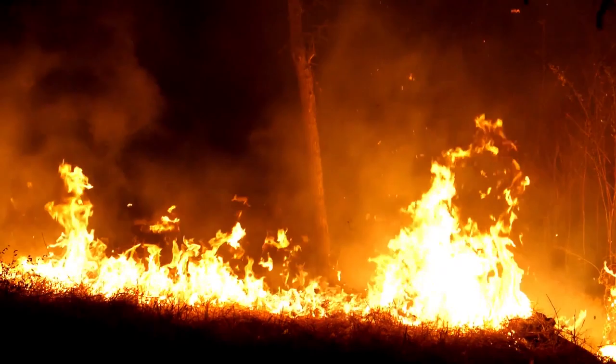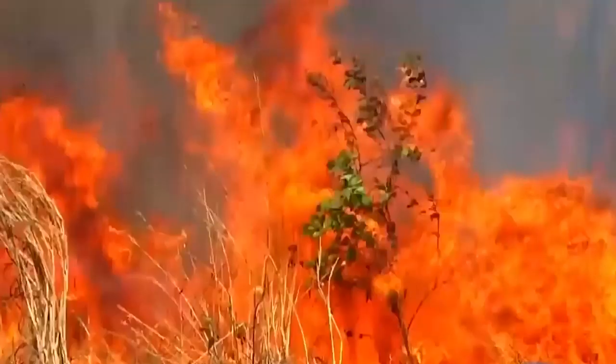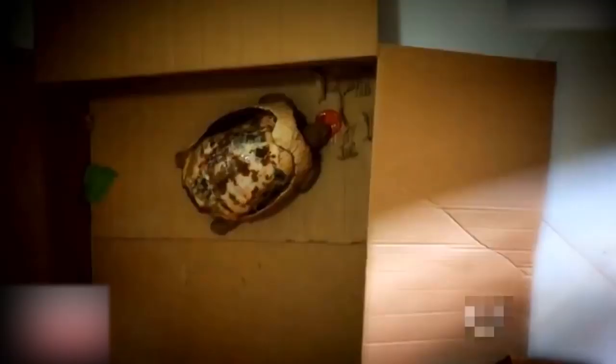When it comes to animals who are vulnerable in a forest fire, tortoises probably aren't the first animals that come to mind. But apparently they're among the many victims of a fire in Brazil. One of the tortoises injured in the brush fire was in desperate need of medical attention — Freddy was badly burned and his shell was actually destroyed by the fire.